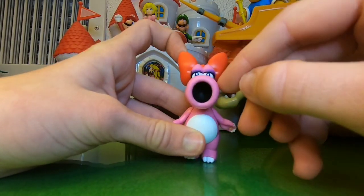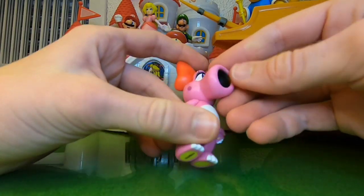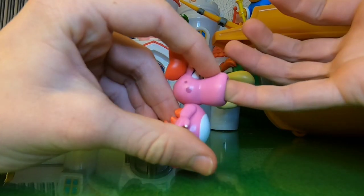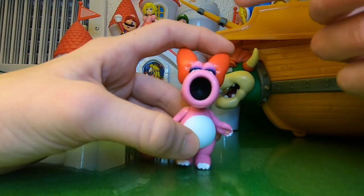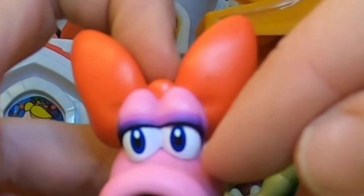Her face looks really good too. She's got the big nose — or mouth, I guess, I don't know what to call it — and it actually has a hole inside of it, so it's not just flat. I could stick my pinky a little bit in there. Birdo is a dinosaur, I believe, just like the Yoshis, and she's got her eyelashes right here. The eyes look pretty nice too, like the dark blue color.